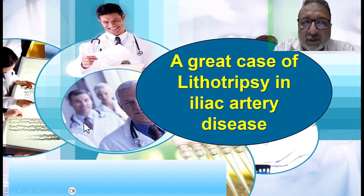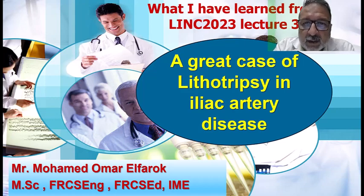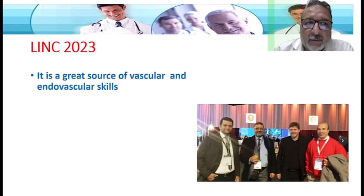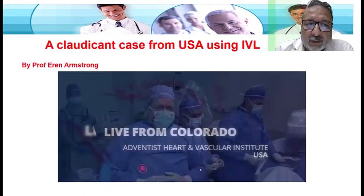Bismillah ar-Rahman ar-Rahim. My dear Baskar colleagues, this is another lecture on my reflections from LYNC 2023. This lecture covers one of the very nice cases on lithotripsy in iliac arthritis. One of the very important things at the LYNC meeting is that it collaborates with a lot of vascular meetings, including VIVA from the United States under Peter Schneider. LYNC is always a great source of vascular knowledge, and it's very important to see new devices. I will try to summarize what I have learned.